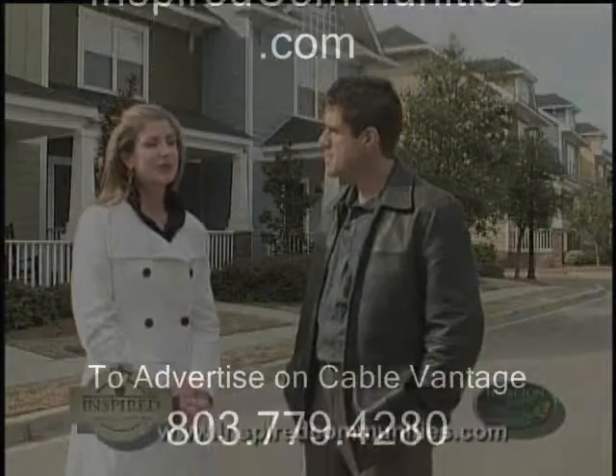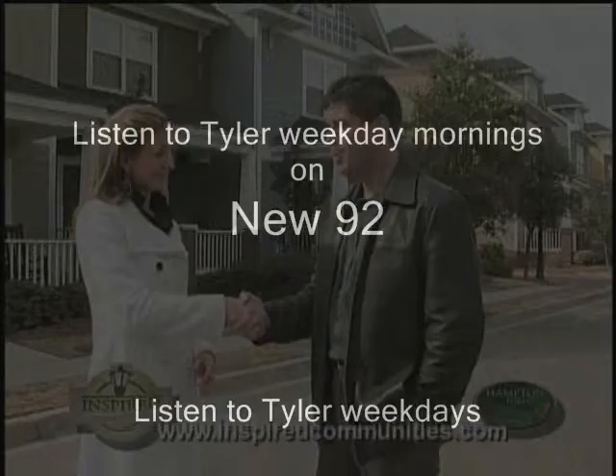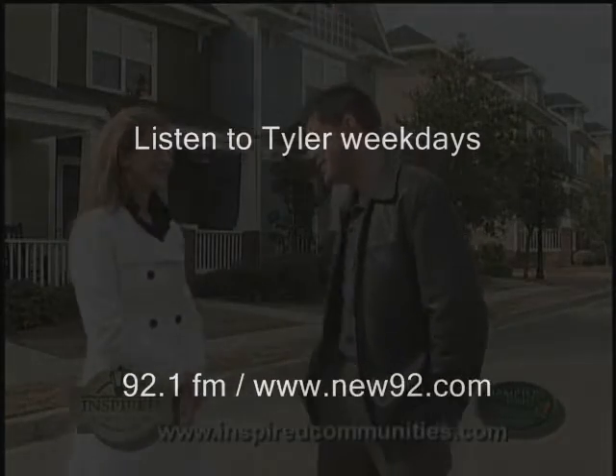The website is inspiredcommunities.com. Julia Deschamps, thank you very much — it's a whole lot of fun here. All right, let's go take a walk.